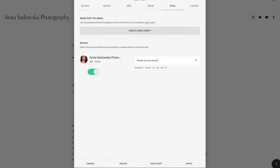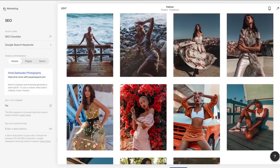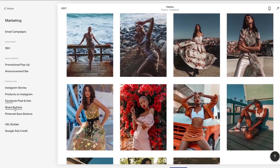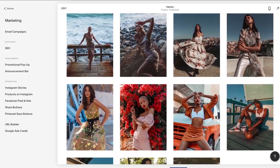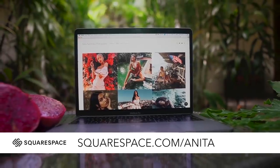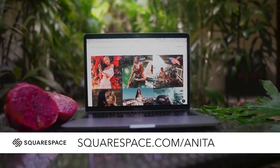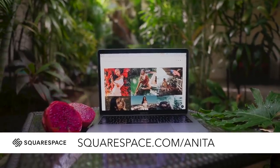Squarespace also helps you with marketing — they help you with SEO, as well as some plugins for Instagram Stories and share buttons so your followers can give you shout outs on their social media. If that sounds like something you'd like to try, make sure to go to squarespace.com for a free trial, and once you're ready to go use my code 'anita' at squarespace.com to receive 10% off your first purchase.